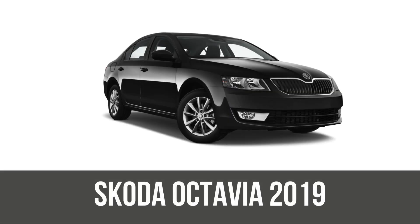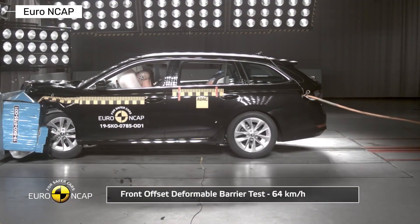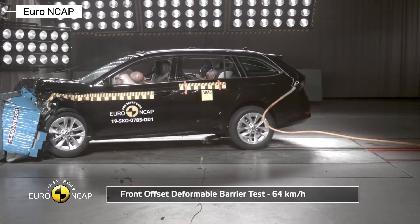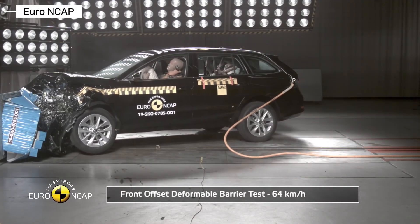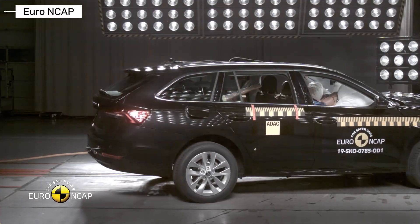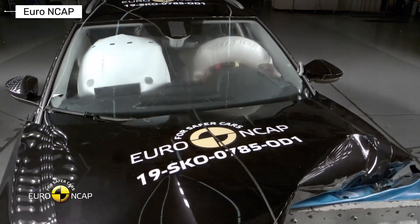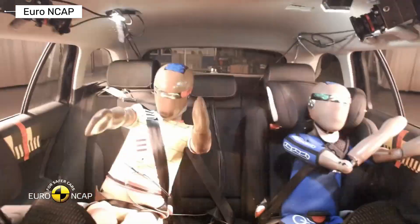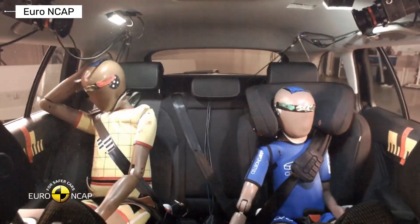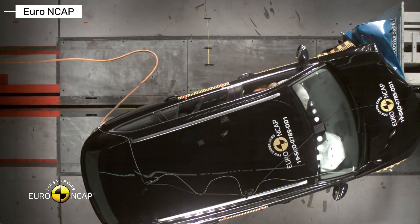Now, 2019 marks the fourth generation's debut — modern styling, digital cockpit, and hybrid options. Euro NCAP awarded five stars again. Adult occupant protection at 92% with top marks in side barrier tests, child protection 88%, vulnerable road users 73%, and safety assist systems like AEB scored 79%. It proved Skoda was integrating advanced tech like predictive cruise control for real-world crash avoidance.